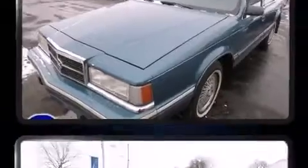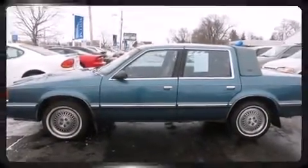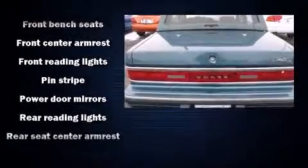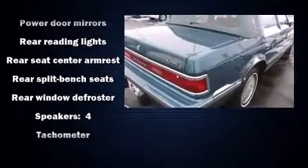It distinguishes itself from the competition with features such as front and rear reading lights, a tachometer, variably intermittent wipers, a front bench seat, and much more. Audio features include an AM-FM radio and four well-positioned speakers.